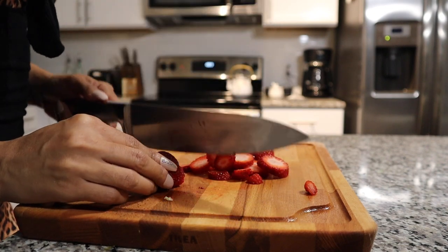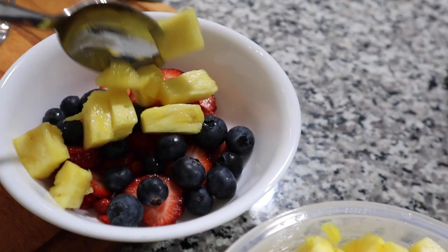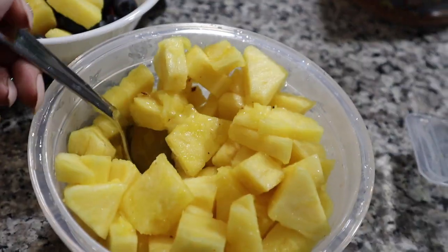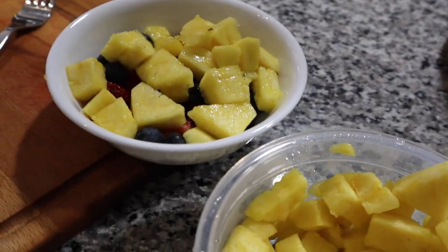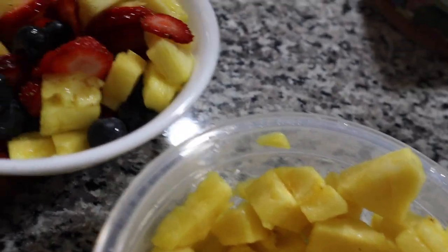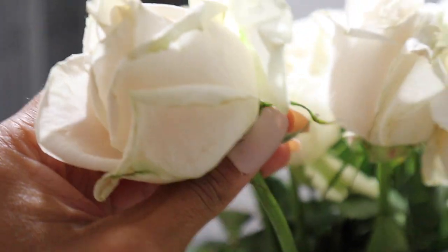Here I am chopping fruit — I'm making a fruit bowl with strawberries, blueberries, and some fresh pineapple that I chop up every week and keep in the fridge. Just a delicious, succulent, beautiful fruit bowl that I'm going to enjoy while I take my bubble bath. I also have some beautiful fresh roses — I love having fresh roses in the home; it just makes you feel more feminine and happy.